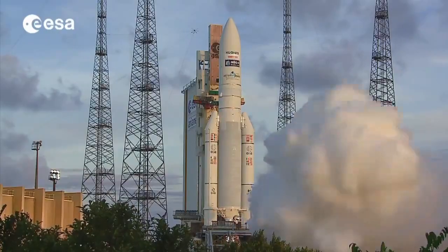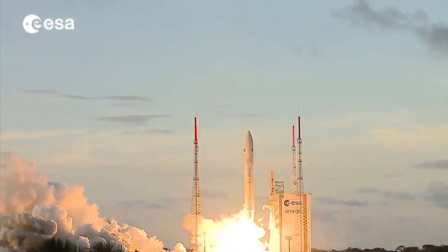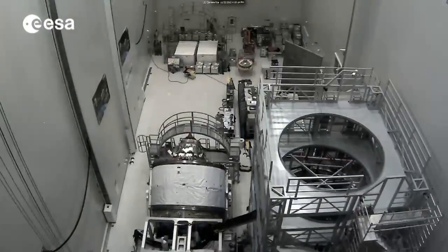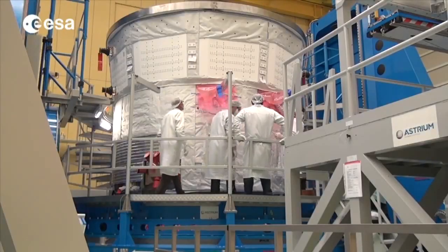Like Vega and Soyuz, Europe's heavy-lift launcher Ariane is also getting ready for an important year. In June, it will carry Georges Lemaitre, Europe's fifth and last automated transfer vehicle, up to the ISS.